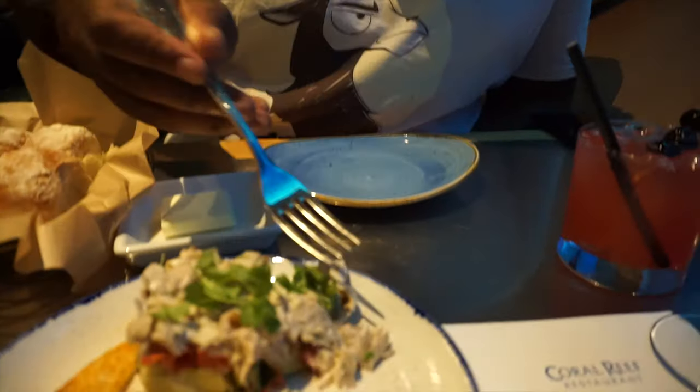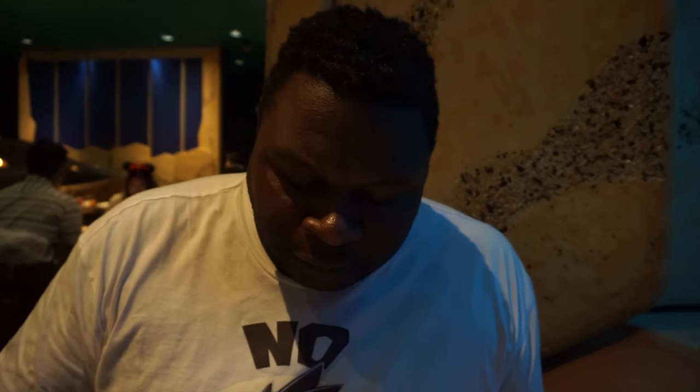Mushroom that tastes like lobster has me skeptical, but we'll see. Disney has surprised me before. It tastes like lobster. However, it is really good. Give it 3.5 out of 5 for us.